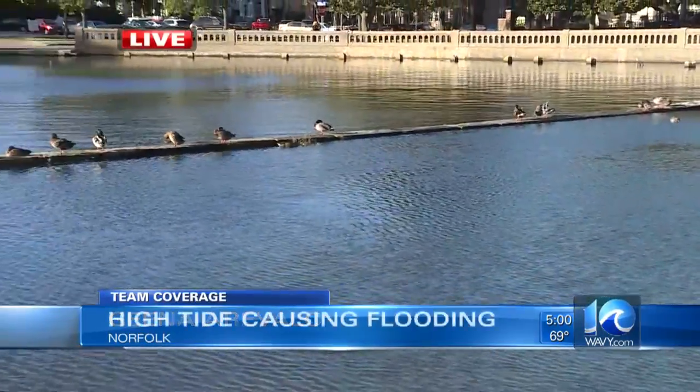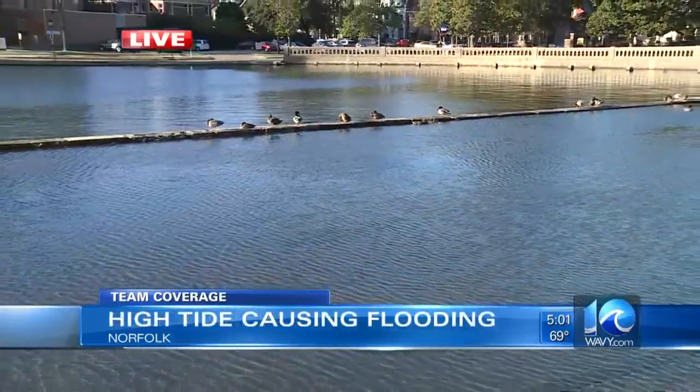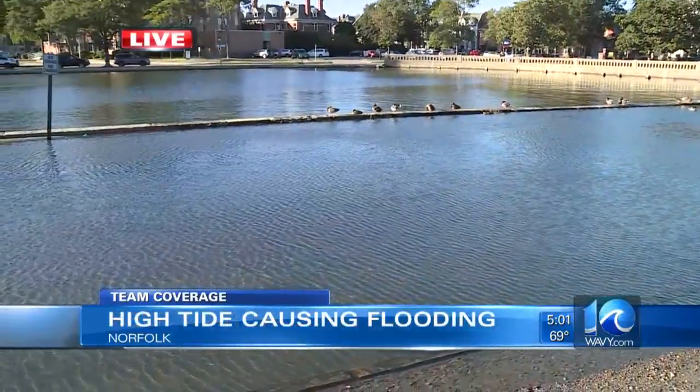Yeah, it's going to be back here around 8:40 tonight. That water here near The Hague has since receded, but if you take a look behind me, you can see there are some ducks that are swimming in the road. So still a lot of water collected here, but not what it used to look like.